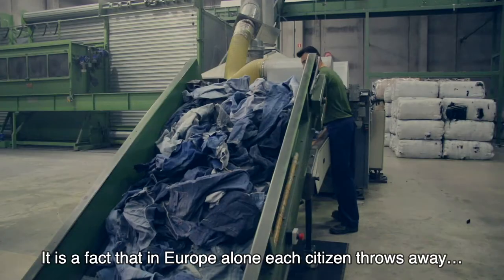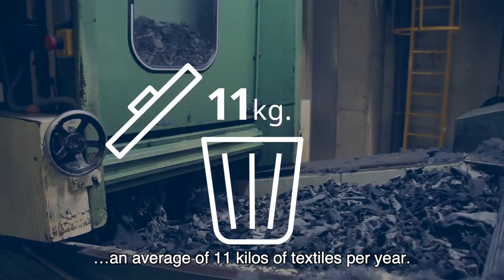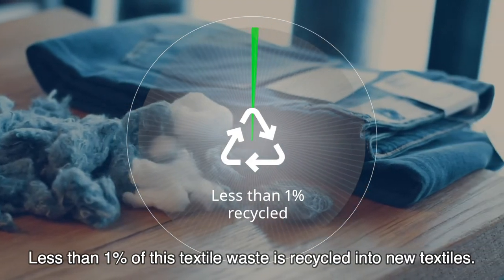It is a fact that in Europe alone, each citizen throws away an average of 11 kilos of textiles per year. Less than 1% of this textile waste is recycled into new textiles.